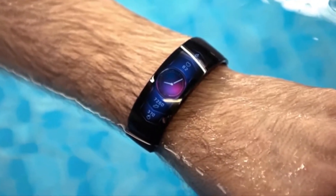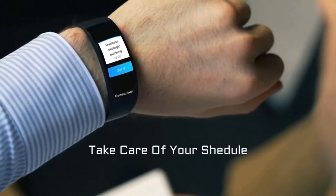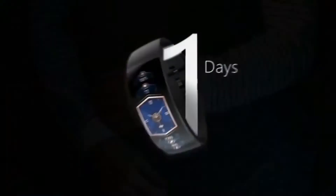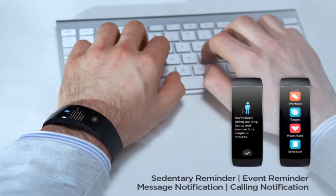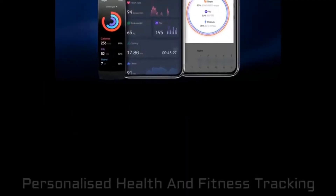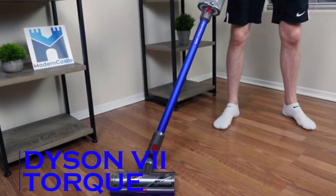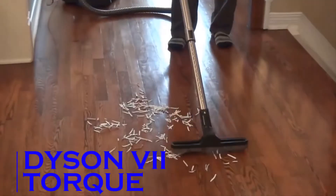If that all sounds super impressive, you'll be even more amazed when you find out the Amazefit X runs for a whole week on a single charge — meaning you can get right back to the business of living well and not worrying about babysitting your gadgets.